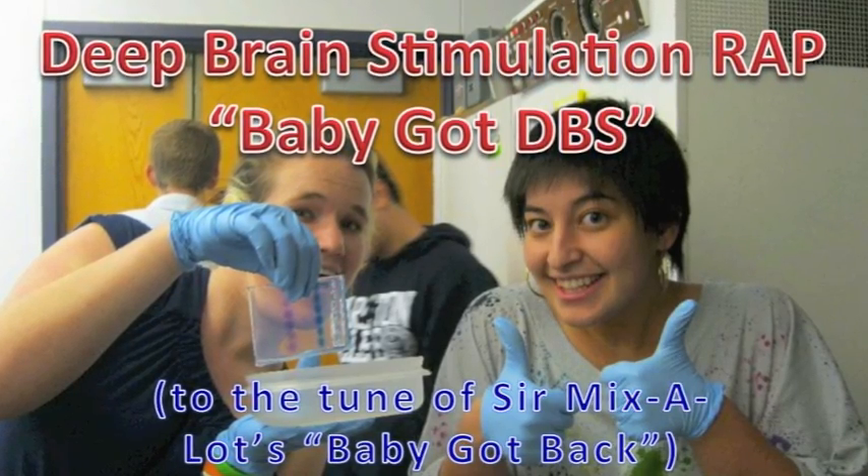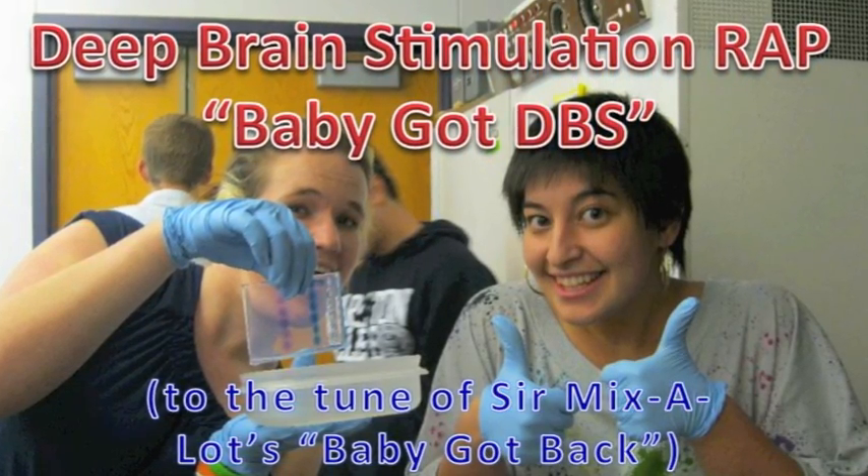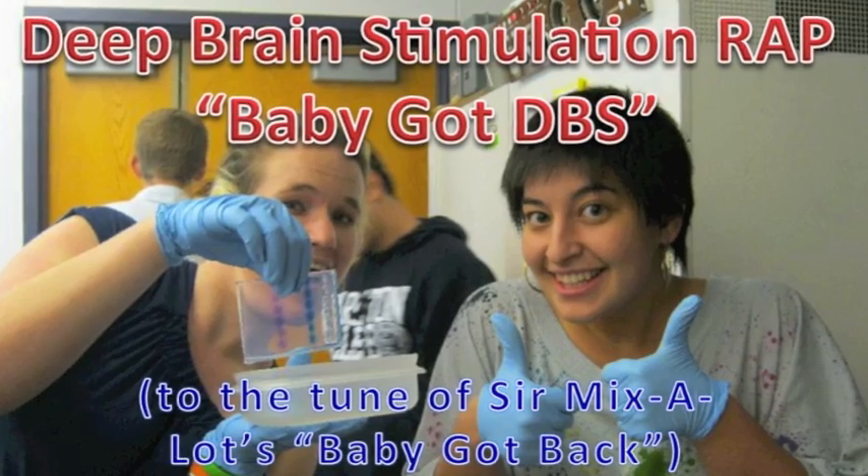Oh my god, Helen. Look at that poor patient. She's like totally treat-resistant. I don't know how to help her.